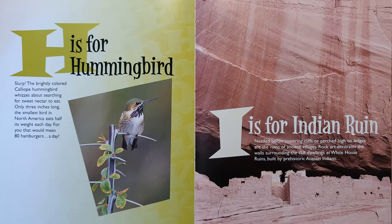H is for Hummingbird. Slurp! The brightly colored Calliope Hummingbird whizzes about searching for sweet nectar to eat. Only three inches long, the smallest bird in North America eats half of its weight each day. For you, that would mean 80 hamburgers a day.